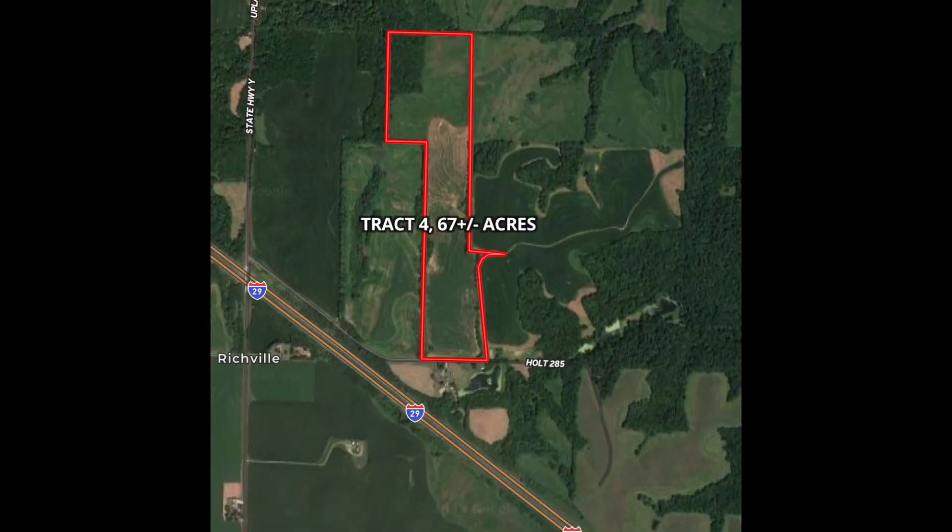Hey guys, Toby Prustman here with Premier Land and Auction Group. I'm in Holt County, Missouri today, just off of Holt 285, off of Highway Y, which is just a few minutes from Interstate 29. I'm probably 15 to 20 minutes from St. Joe, Missouri.